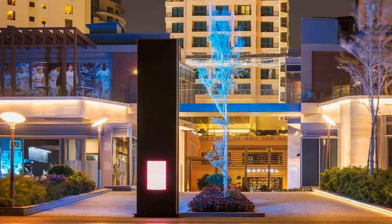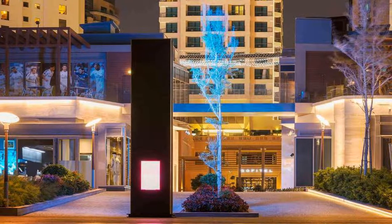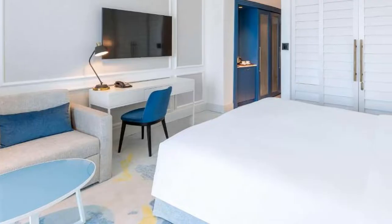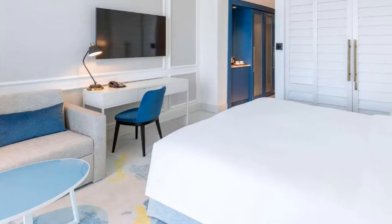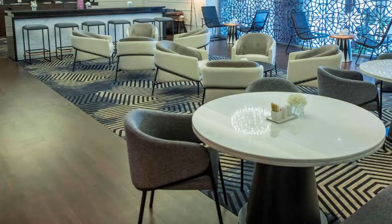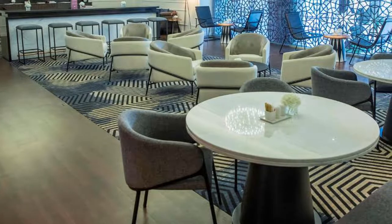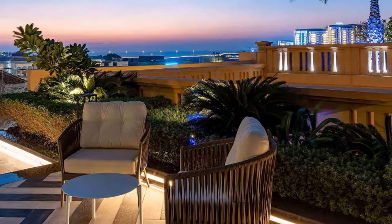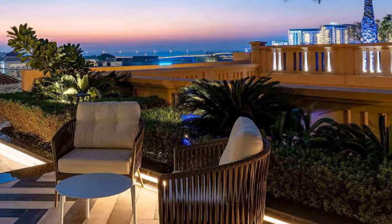This luxury 5-star hotel is steps away from the beach mall, Dubai's prime destination for seafront dining and entertainment. An outdoor pool and free WiFi are available. The spacious rooms and suites come with modern furnishings and private balconies with views of the Arabian Gulf. All rooms are fitted with modern flat-screen TVs, Bose sound systems, and a minibar.